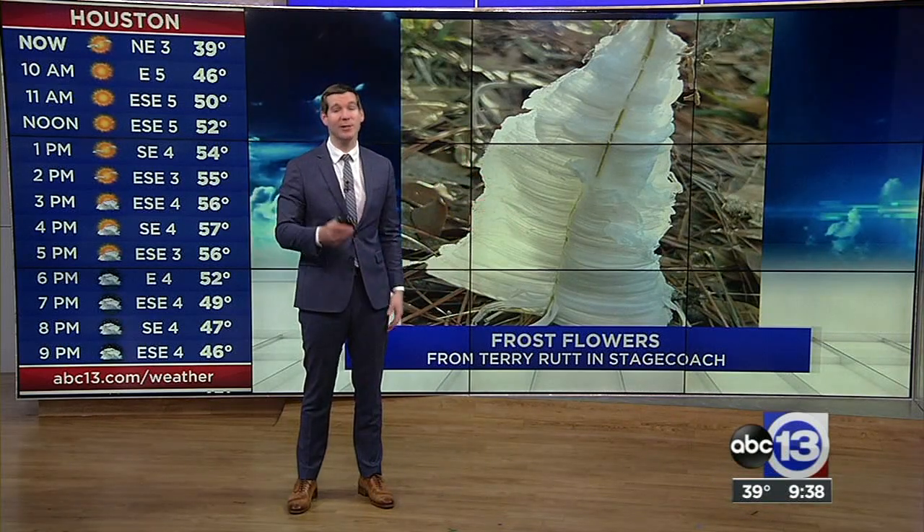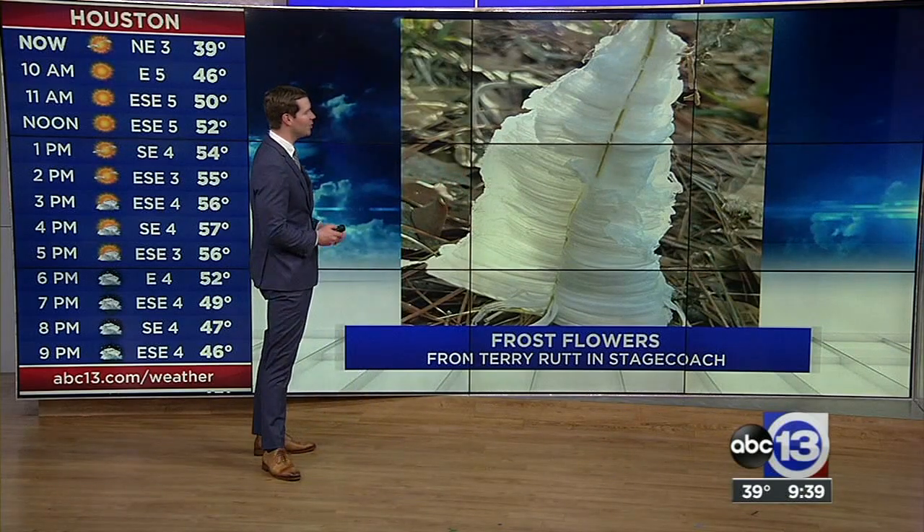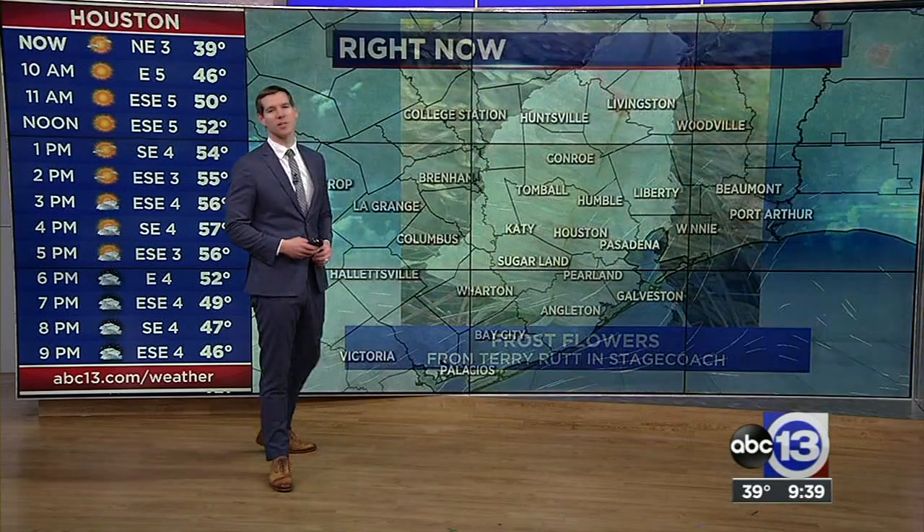Got some incredible photos here. If you have any where you are, please send them my way. I'd love to put things like this on air. Just some gorgeous shots there. So a big thank you to Terry for those frost flowers.